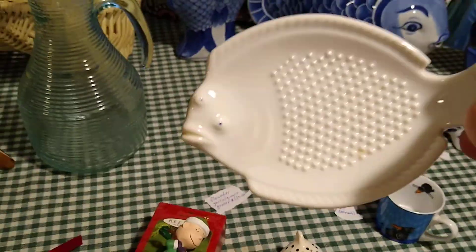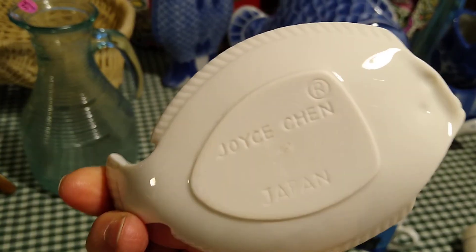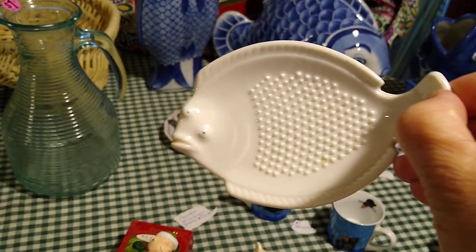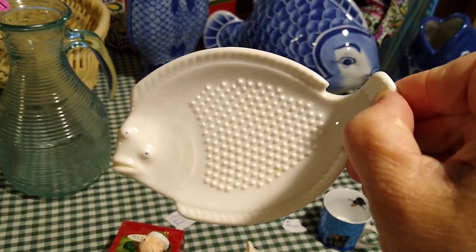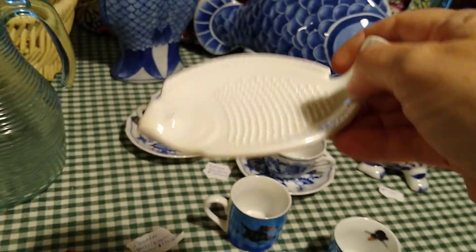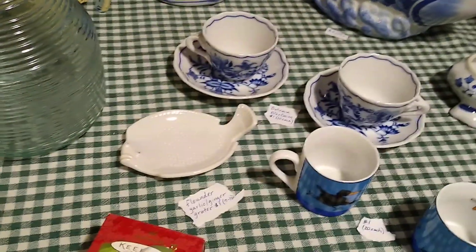This little fish — I guess he's a flounder with his two eyes on the same side of his head. He's marked Joyce Chen, Japan. He is actually a garlic or ginger grater — these little rough spots on him are for grating. He sells anywhere between seven and sixteen dollars.